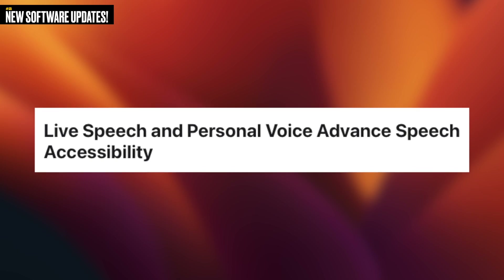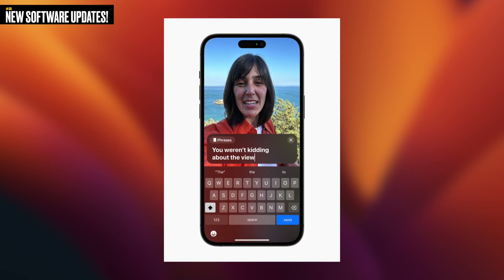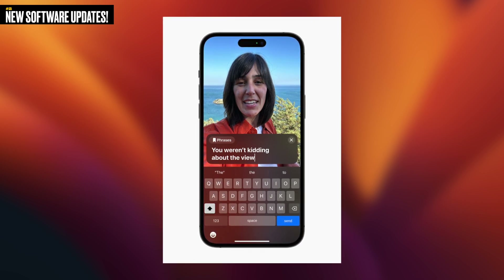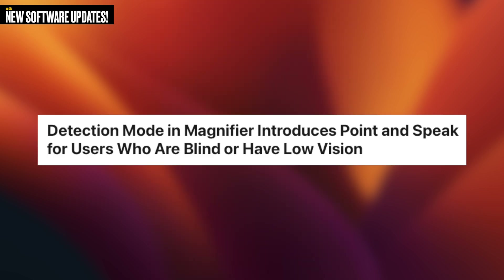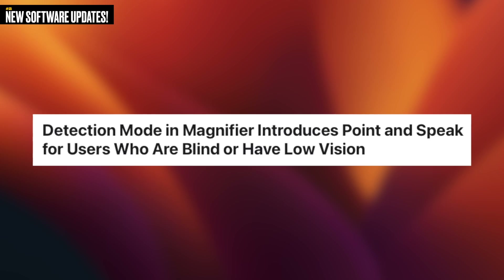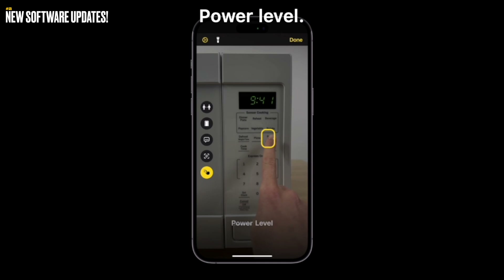Another confirmed feature is called Live Speech — the user's ability to type what they want to say and have it spoken out loud during phone and FaceTime calls, as well as in-person conversations. Then there's Personal Voice, which allows users at risk of losing their ability to speak to create a voice that sounds like them. And the last highlighted one is called Point and Speak, which utilizes the magnifier feature to help users with vision disabilities interact with physical objects that have several text labels. These are amazing features that are actually confirmed and coming.